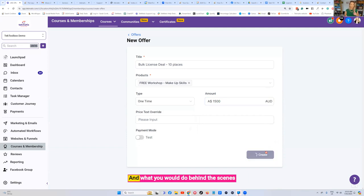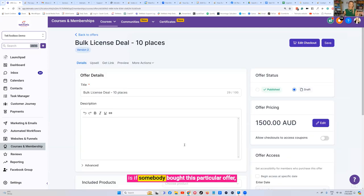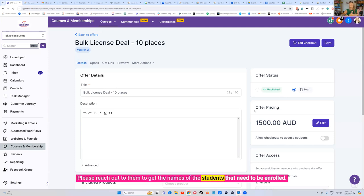Press Create and what you do behind the scenes with this particular offer is: if somebody buys it, you need a workflow triggered by that purchase. Then send an internal notification to yourself: client X — you have their name from the checkout — has purchased 10 places. Please reach out to them to get the names of the students that need to be enrolled. You can manually enroll them or send them a form through Techmatics.